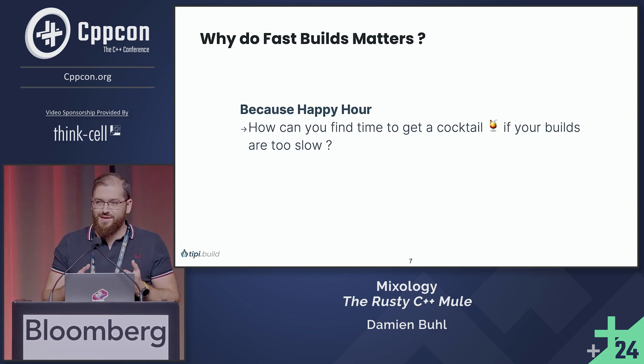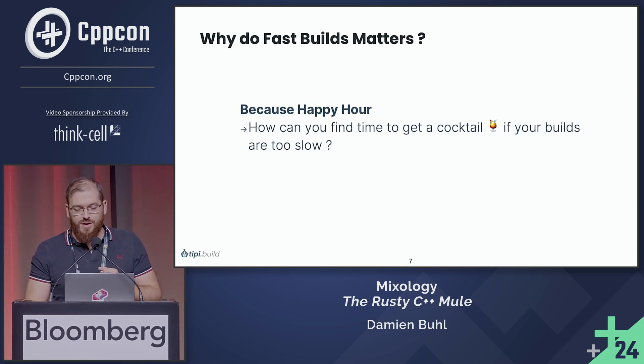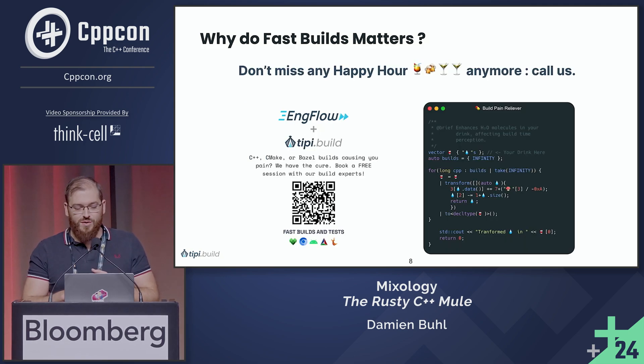And why we do it, ultimately, is to be able to enjoy a cocktail at the end of the day instead of waiting for the build to finish. You have got in your bag a small QR code — if the next time you have a CMake or a find_package that doesn't want to work, you can actually register to get one hour of free consulting from us to get you unstuck.